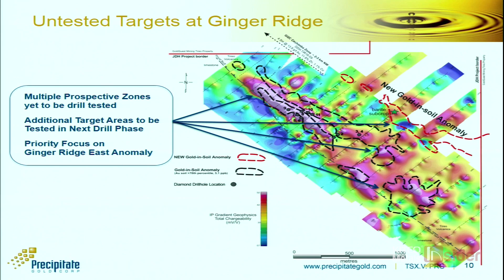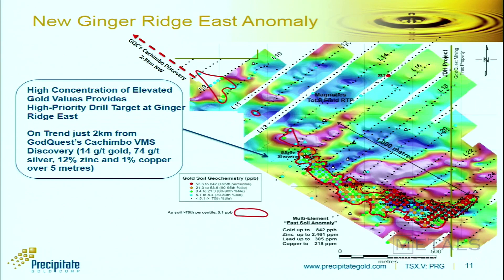Our primary focus will be on the area to the east, which we're calling the Ginger Ridge East anomaly — a relatively newly discovered anomaly identified through sampling and groundwork in the first and second quarter of this year. This was not previously known to us, but going back to January of this year, Gold Quest made a significant new discovery next door — a polymetallic VMS discovery they're calling Kachimbo. It was a very high-grade polymetallic find, located just two kilometres to the northwest of our Ginger Ridge.